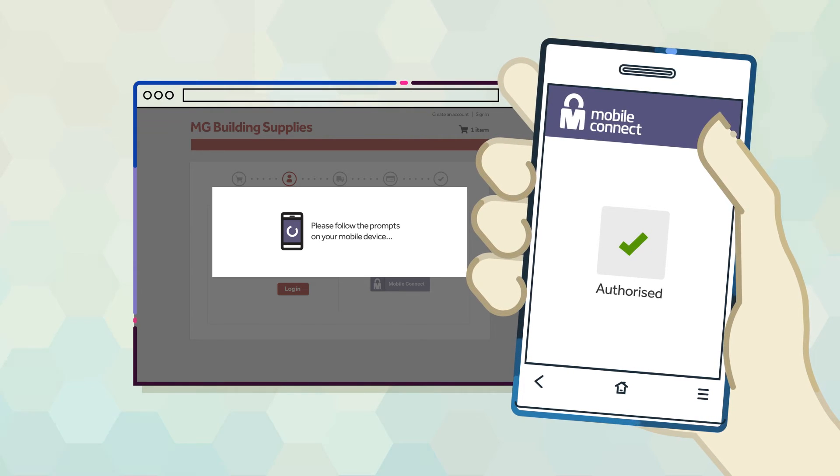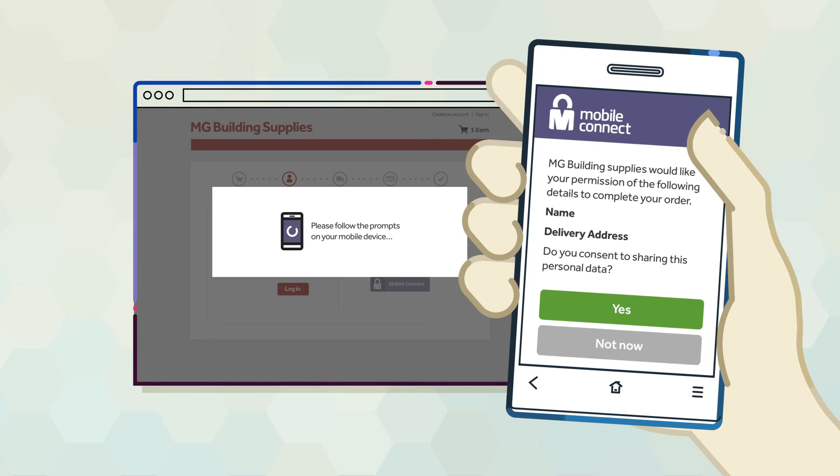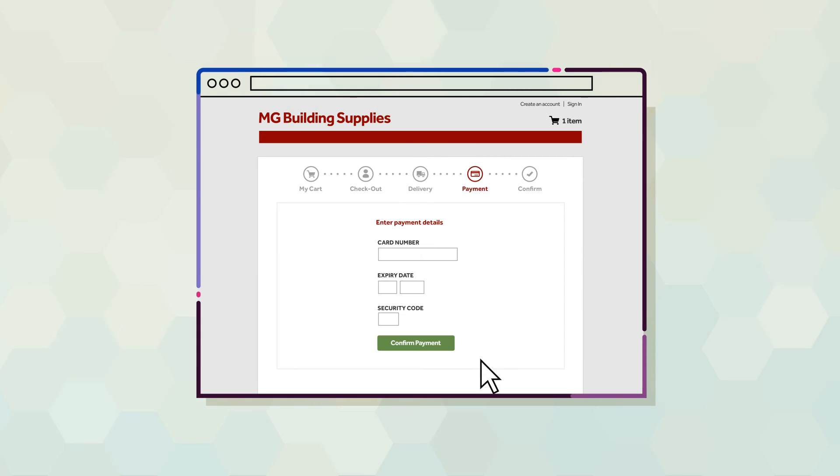He then gets a request for permission to use his personal data to enable a better experience. He clicks yes and his delivery address is populated. All Jim has to do now is enter his payment details and confirm his order.